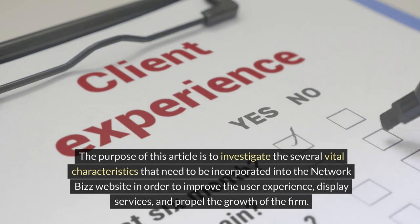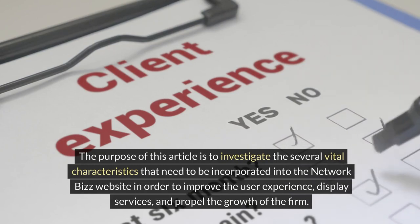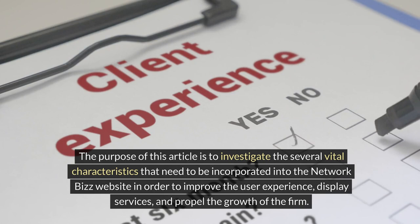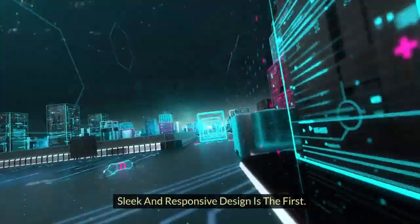The purpose of this article is to investigate the several vital characteristics that need to be incorporated into the Network Biz website in order to improve the user experience, display services, and propel the growth of the firm. Sleek and responsive design is the first.